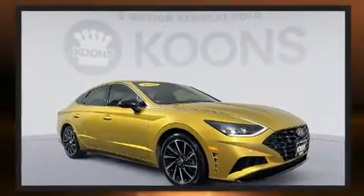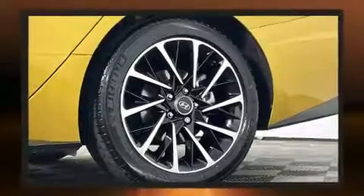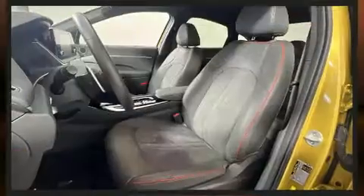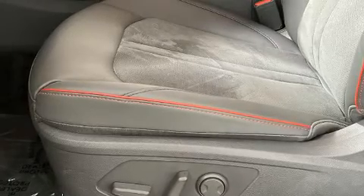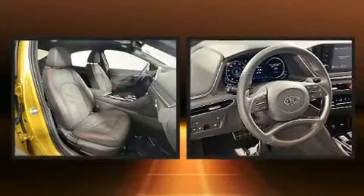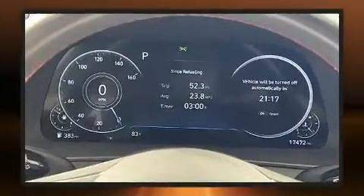Top features include cruise control, a tachometer, speed-sensitive wipers, a trip computer, heated seats, and power windows. Hyundai also prioritized safety and security by including dual front impact airbags with occupant sensing, head curtain airbags, traction control, brake assist, a panic alarm, an emergency communication system, and four-wheel disc brakes with ABS.